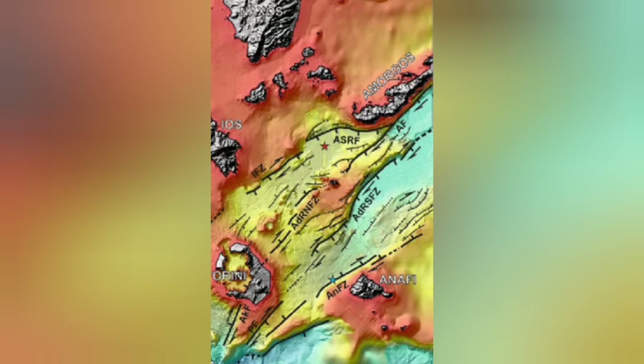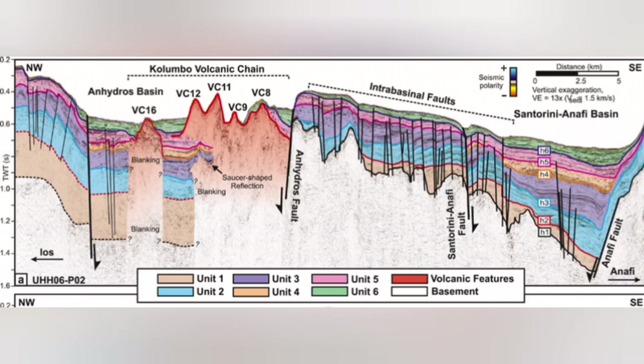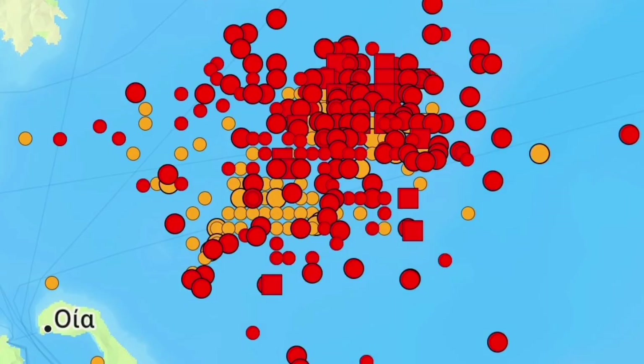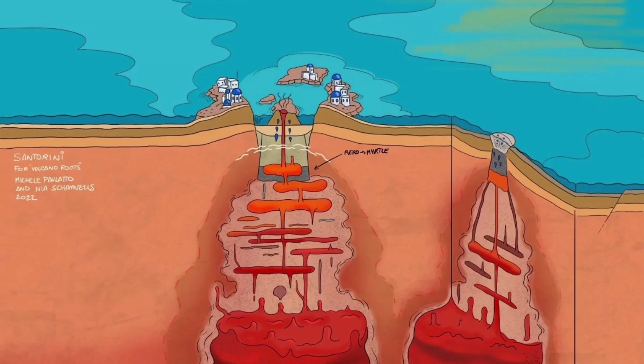Underwater sea volcanoes — submarine volcanoes — are happening there. I will highlight that area. This is the Colombo volcanic chain. Almost all of it does not reach the surface of the water; they grow and then get eroded back. This is where we have the swarm of earthquakes. They represent something rising within the Earth's crust in this thinner part of it.